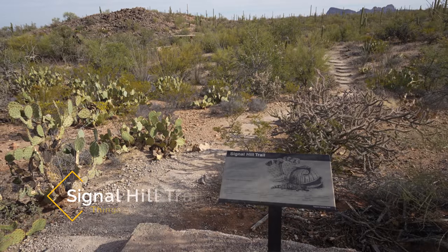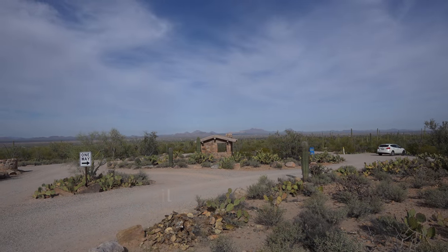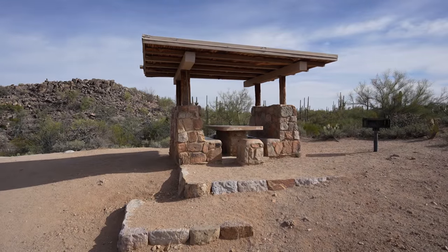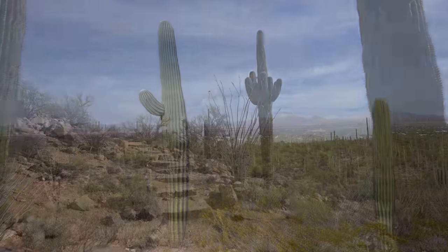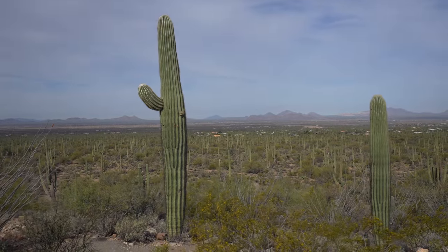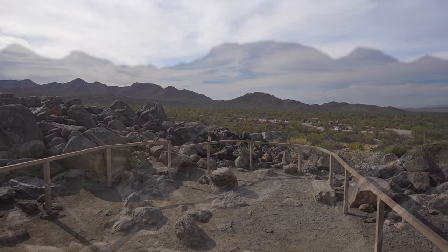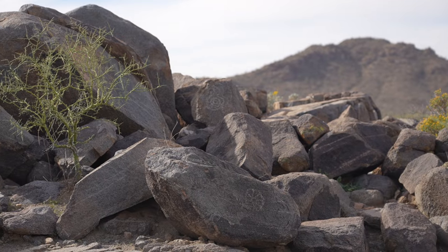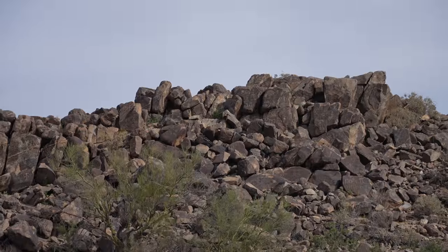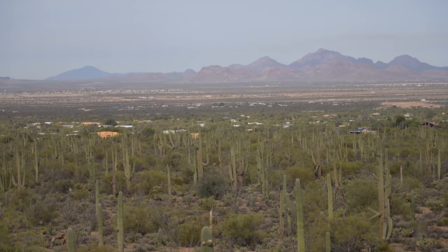Next up we have the Signal Hill Trail. Signal Hill is located a little further down Hohokam Road and is another short trail with many different picnic benches right near the parking area. The trail is less than a half mile round trip and it takes you up to the top of a small hill that has rocks with petroglyphs on them. The petroglyphs are really well preserved and clear, making this another great family-friendly trail with a good payoff at the end. Plus it's a good spot for a picnic with all the benches near the parking area.